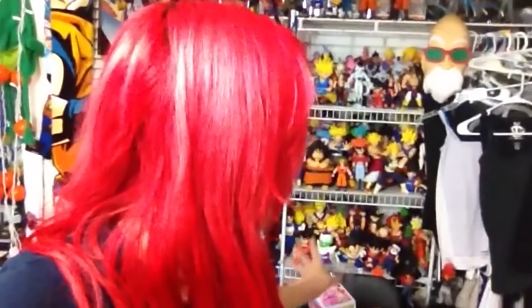Hey guys, this is SSJGoshin4 here, back again with a new video, and today I am bringing you a closet tour. I'm gonna be showing you a little bit — well, everything that's in my closet.